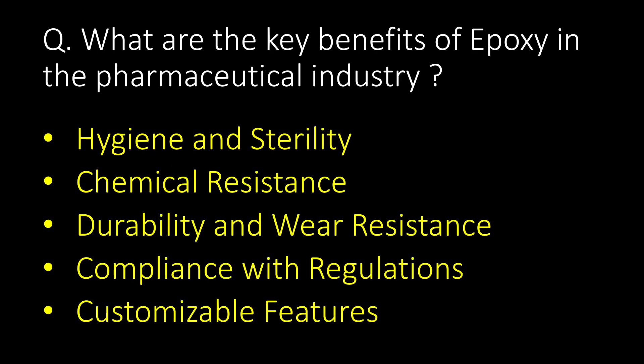What are the key benefits of epoxy in the pharmaceutical industry? Key benefits of epoxy in the pharmaceutical industry are hygiene and stability, chemical resistance, durability and wear resistance, compliance with regulations, and customizable features.